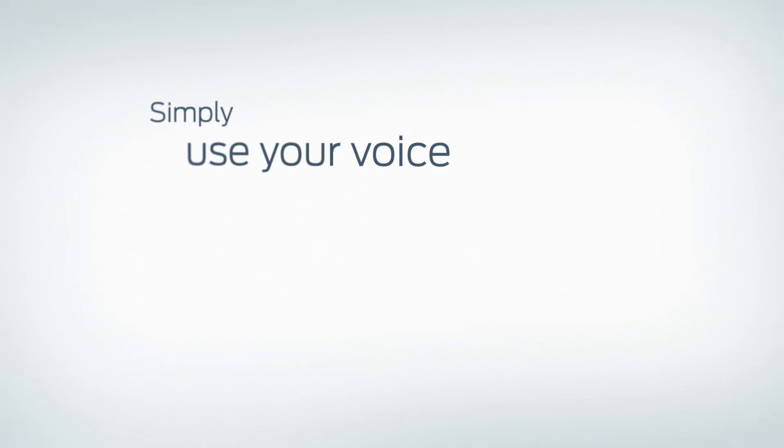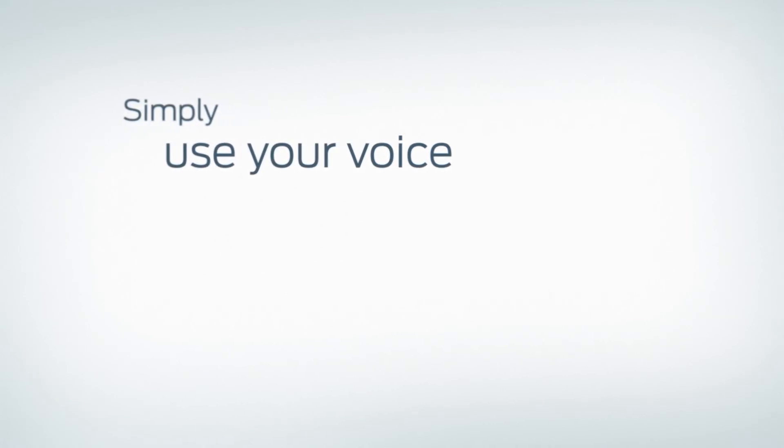Alternatively, if you want to call the sender back, simply use your voice. Your voice makes it happen.